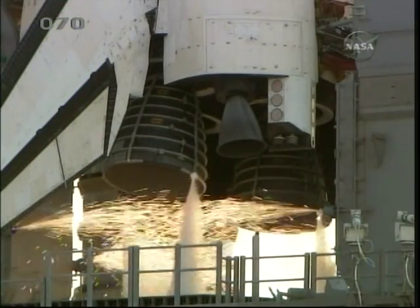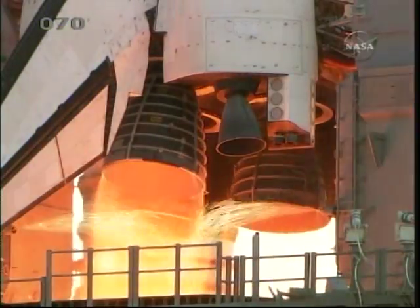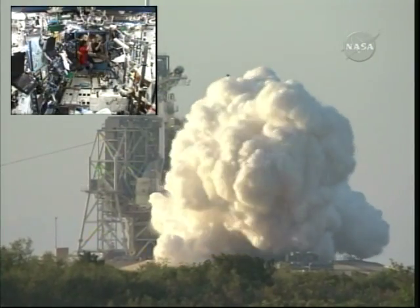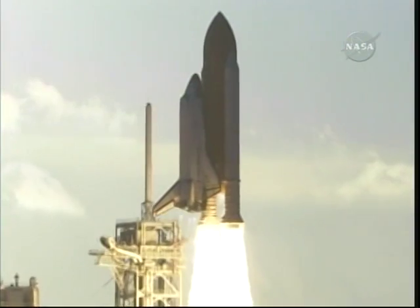Six seconds prior to launch, the main engines start.